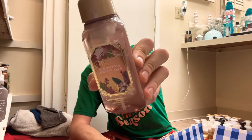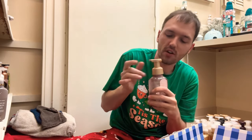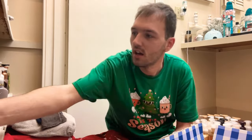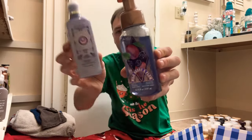Next is Strawberry Snowflakes — juicy strawberry, whipped cream, and ice bergamot. Yeah, we're definitely keeping this one. It's a nice strawberries-and-cream type of scent.